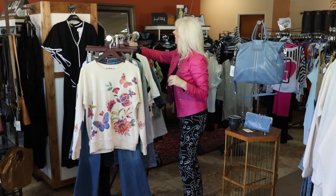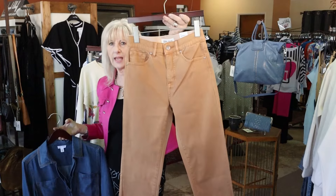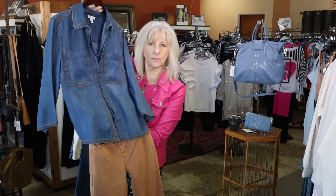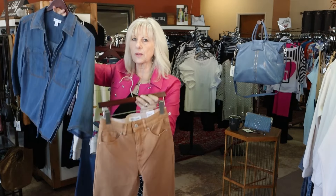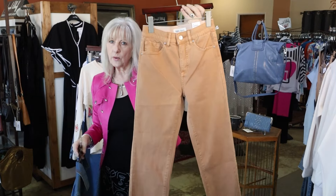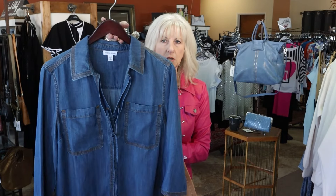This outfit I only have in extra small for the top, but I wanted to show it because it looks so cute back with this butterscotch ankle pant — it's a slim straight. I do have the size two in that, which would match up with the extra small. We actually have the butterscotch pant in zero up to a 14, so I do have more sizes in the pant. We just have the extra small in this little pretty denim top.